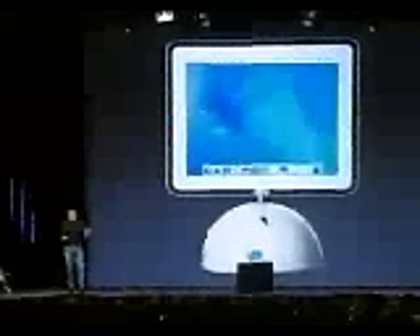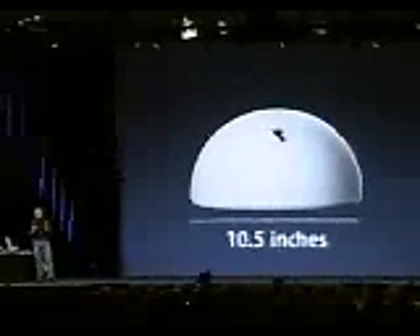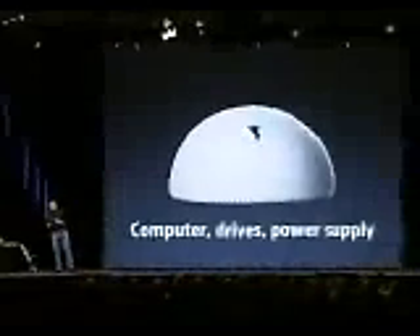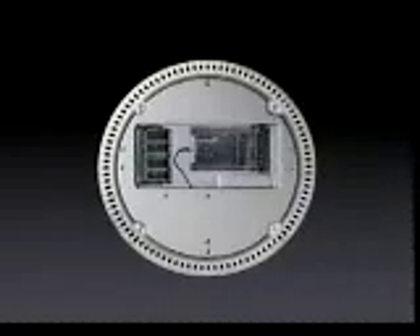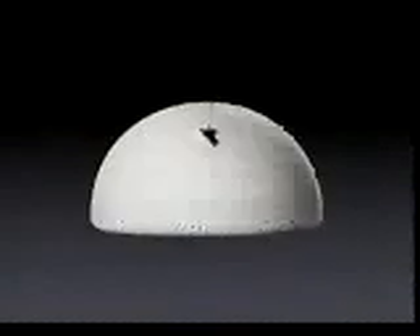Our big idea: let each element be true to itself. The base is only 10 and a half inches in diameter, and yet in it is the entire computer — both drives, including a full-size Superdrive, and the power supply. The drives come out on a tray in the front. The connectors are all in the back, so cables are routed off the back of your desk, keeping it neat and clean. When you want to expand your iMac, you just flip it up. Four screws to pop off and you can add memory — up to a gigabyte — and add an AirPort card, with antennas built in up in the display for the best reception.